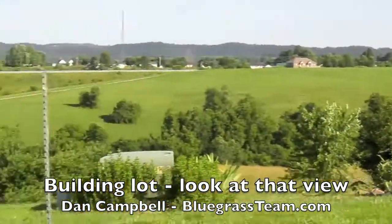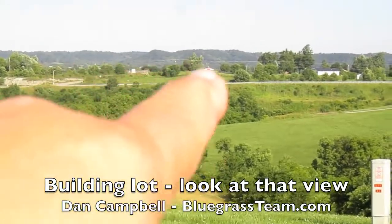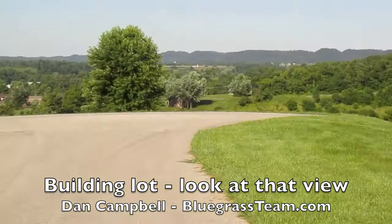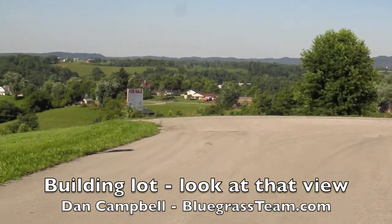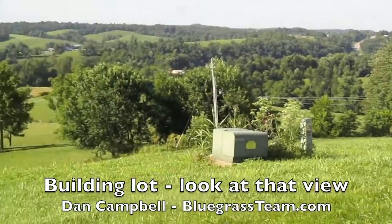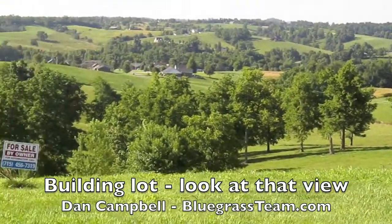There's a Subway, a convenience store, and a little ice cream shop over there which is really cute — we've gone there dozens of times with the kids. I'm just bowled over by how beautiful and serene this view is. Can you imagine sitting out on your deck looking out over all of this?